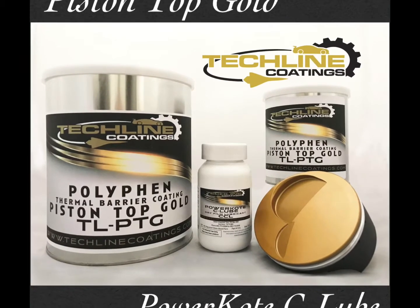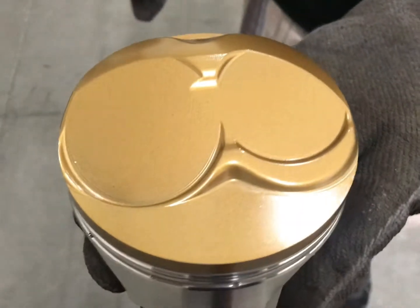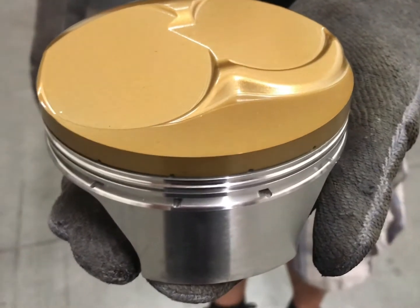Our Piston Top Gold is an extremely effective thermal barrier coating for combustion chamber surfaces, piston tops, valve faces, cylinder heads, and more.